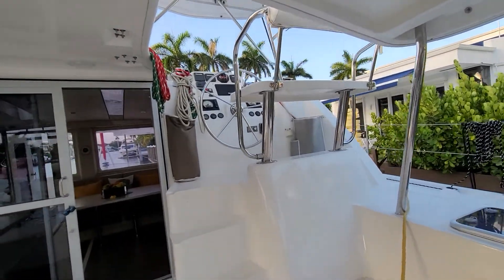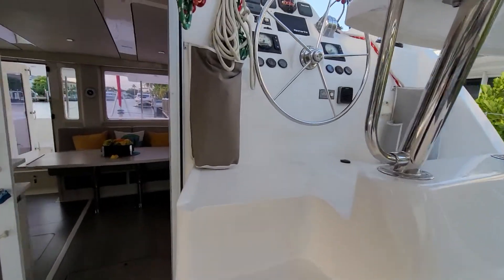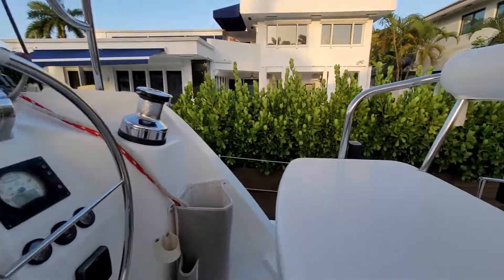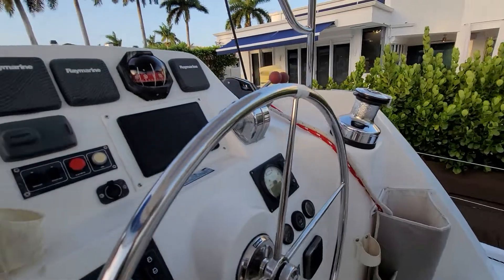You've got a really neat helm. You step up these steps and you've got Raymarine electronics. You've got a really nice bench seat for a couple of people to sit.